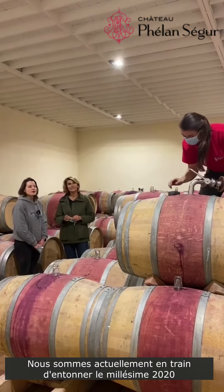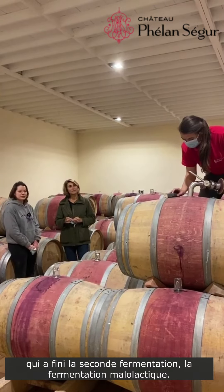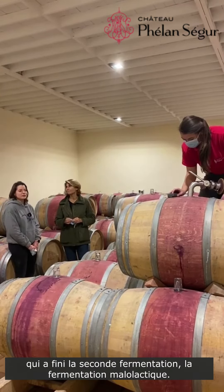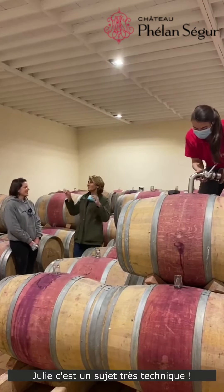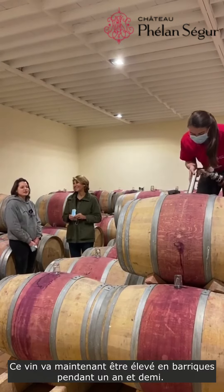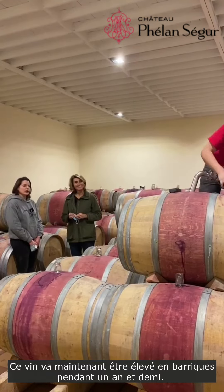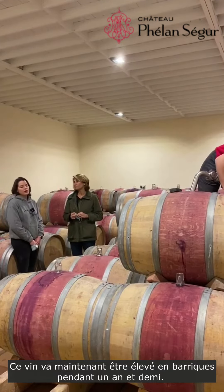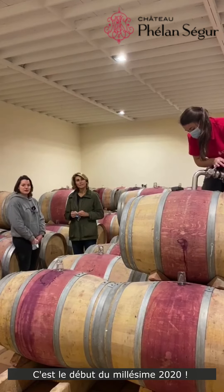So right now we are putting into barrels some wines that are done with the second fermentation, known as the malolactic fermentation. This wine is now going to stay in barrels for quite a bit — a year and a half. That's the beginning of the 2020 vintage.